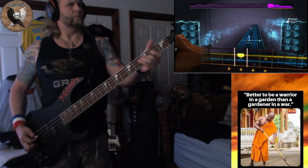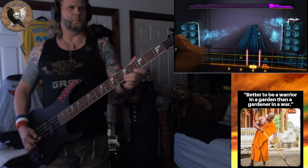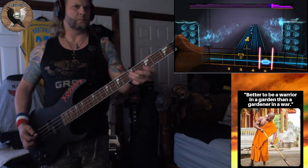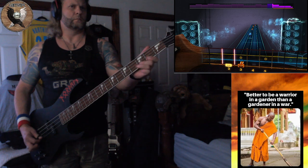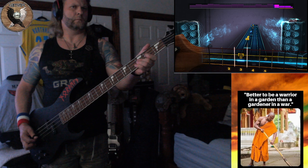I got it one piece at a time, and it didn't cost me a dime — you'll know it's me when I come through your town. I'm gonna ride around in style, I'm gonna drive everybody wild, cause I'll have the only one there is around.